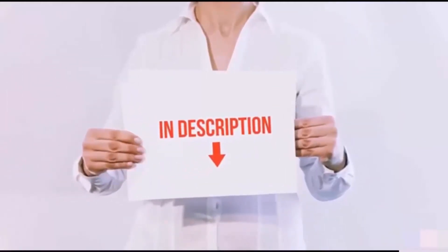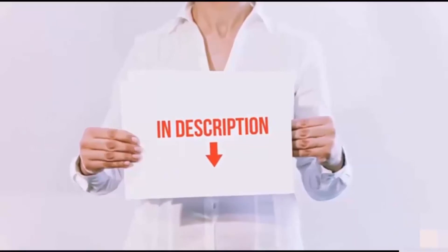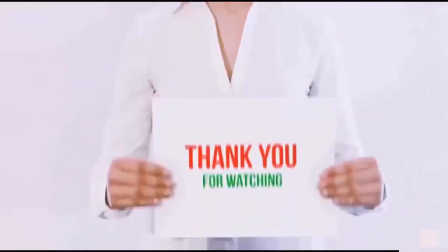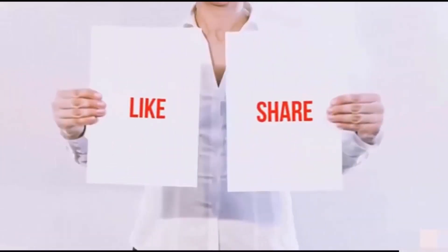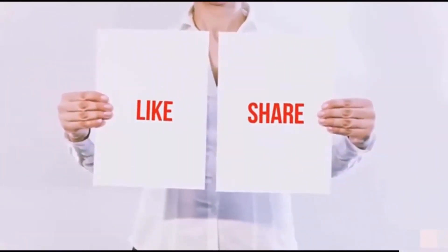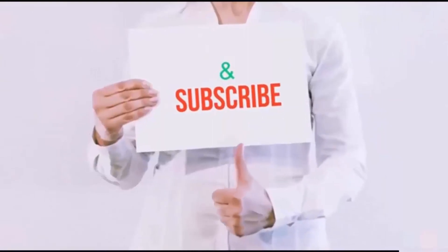I have included all the links in the description — you can check out the links for the latest price. Guys, thank you for watching. If you like this video, please hit the like button below, share with your friends, and be sure to subscribe.